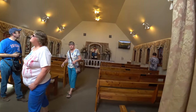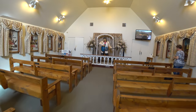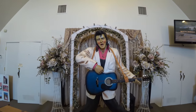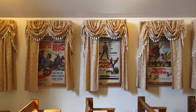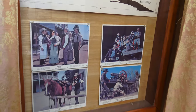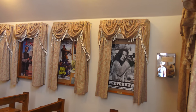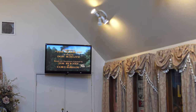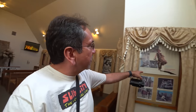Inside, it almost feels like a shrine to the King. There is this sculpture, guitar in hand, at the main altar. They have a bunch of movie posters and memorabilia and photos of Elvis movies and other movies as well.